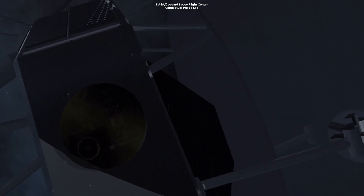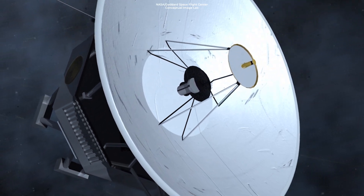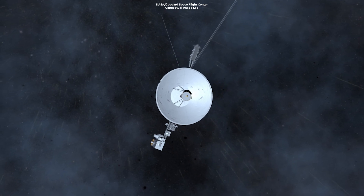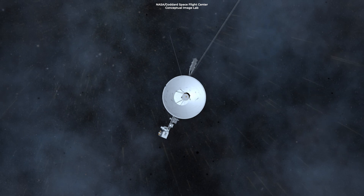Among other tasks, it keeps the probe's high-gain antenna pointed precisely at Earth, enabling it to send data home. While the system was working properly, the telemetry data were invalid — the data didn't reflect what was actually happening on board, and scientists were puzzled.